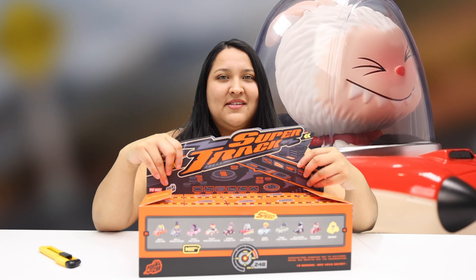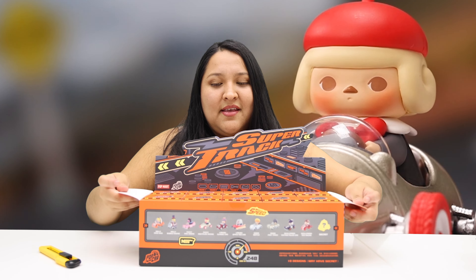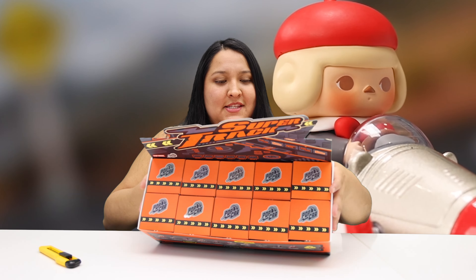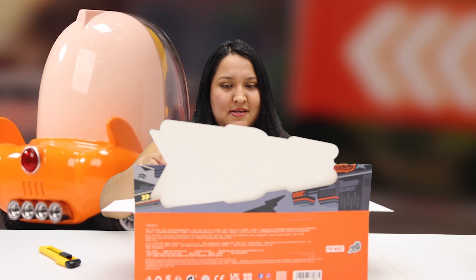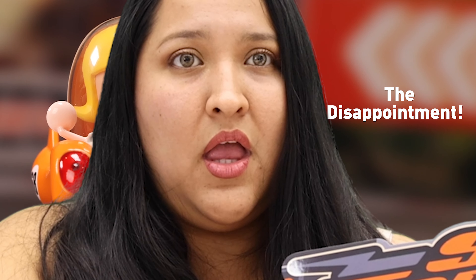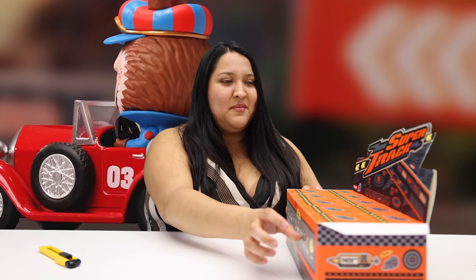Look how awesome this looks! I love it. You can display them like this — five and five. Let's just open one because it's a random one.